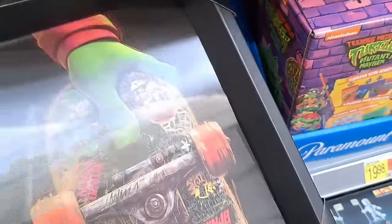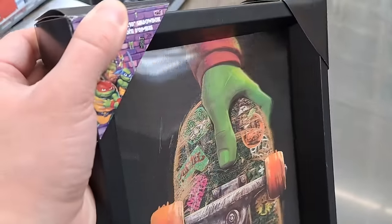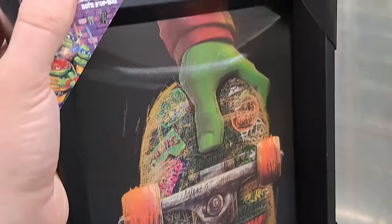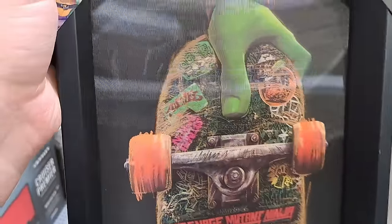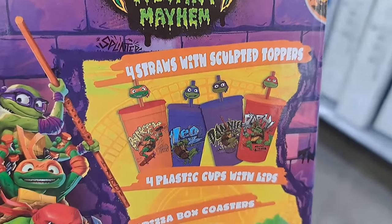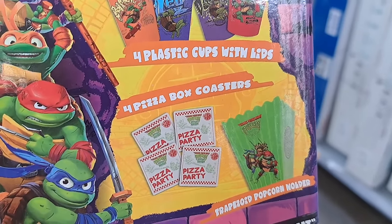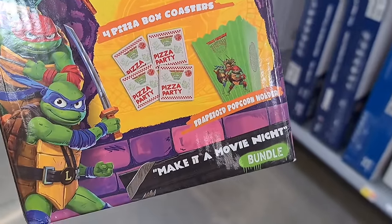Got a few Mutant Mayhem items in the electronics section at Walmart. Got this lenticular little sign or wall decor here with the skateboard — super cool, looks like a 3D effect almost. We got this bundle: four straws with sculpted toppers, four plastic cups with lids, four pizza box coasters, and a trapezoid popcorn holder — make it a movie night bundle.